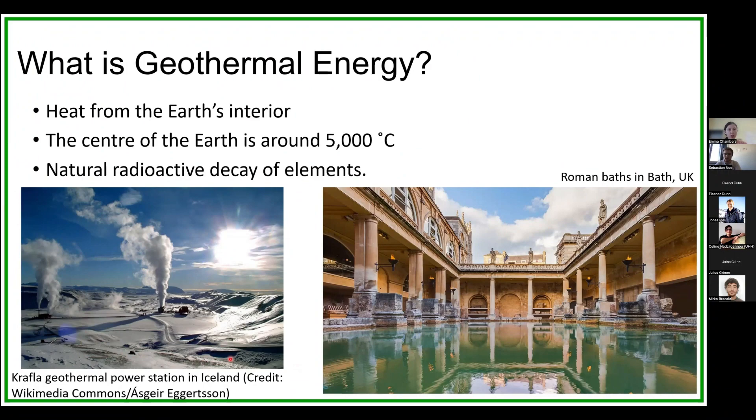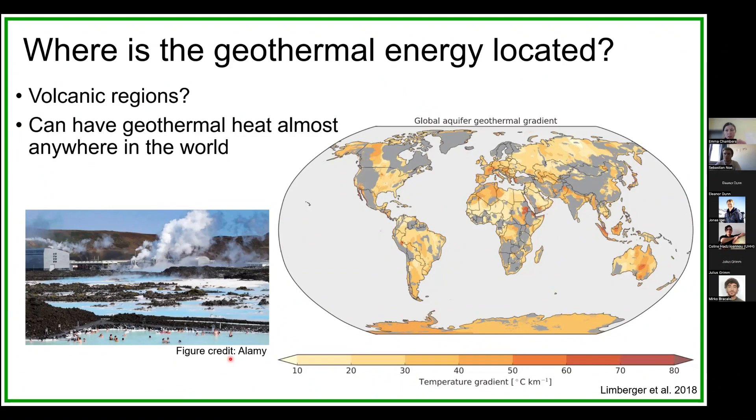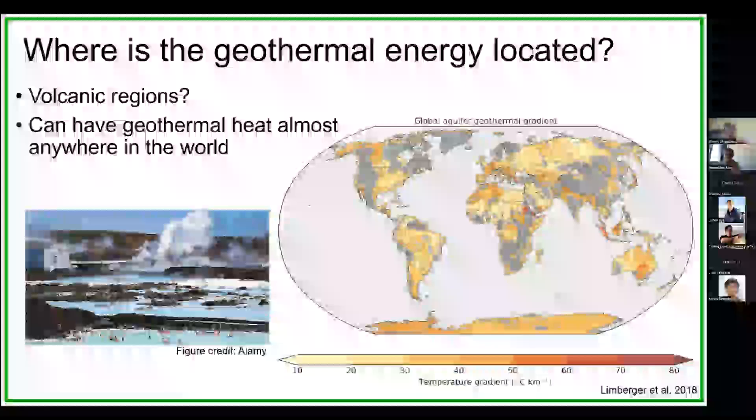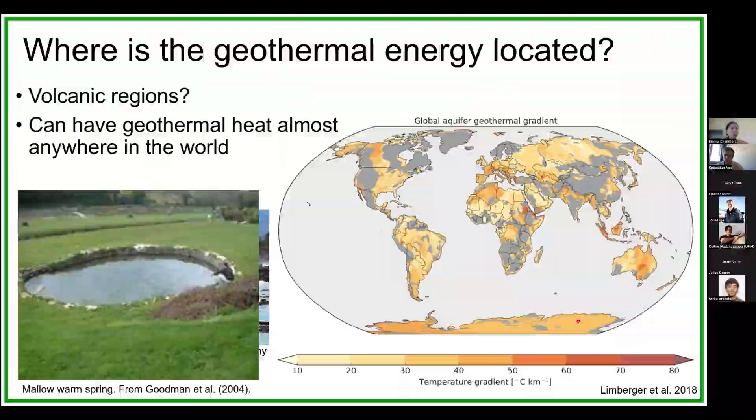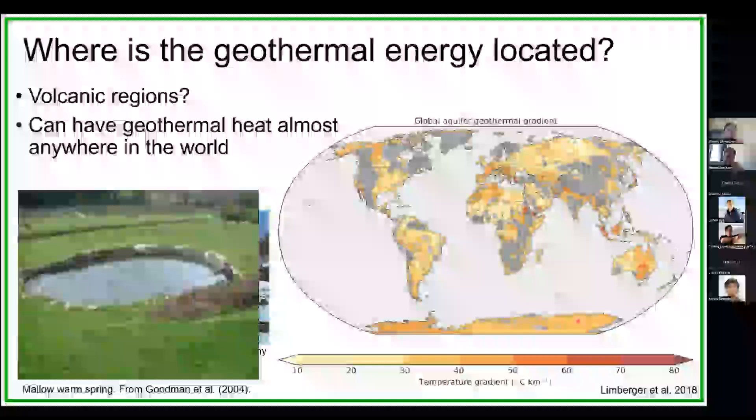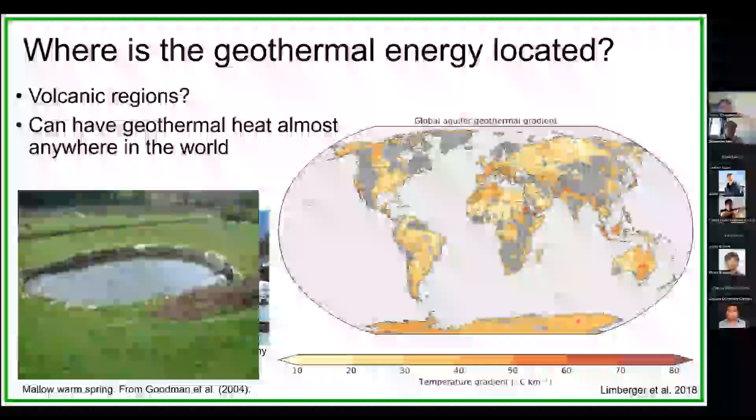The geothermal gradient is just the gradual change in temperature from Earth's surface to the core, and in continental settings this is typically about 25 degrees Celsius per one kilometre of depth. But we do have other areas with elevated temperature gradients. Often when we think of geothermal systems we think of somewhere volcanic, such as Iceland and the Blue Lagoon. But recent studies show that pretty much anywhere on Earth we have sufficient temperature gradients for geothermal energy extraction. One example is in Ireland at the Mallow Warm Springs, an area of a warm spring at about 19 degrees Celsius — it's not hot, but it doesn't freeze in the winter, so we have a potential heat source.